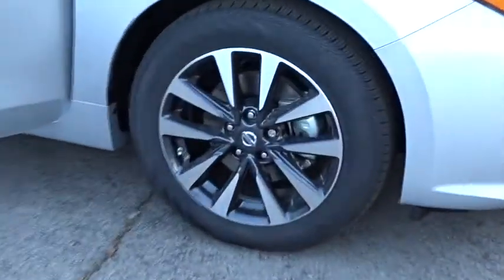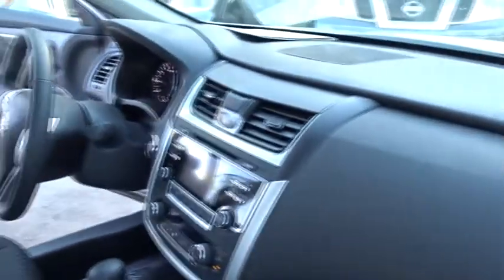Keyless entry, steering wheel audio controls, remote engine start, stability control, anti-lock braking system, backup camera, traction control, leather wrapped steering wheel, Bluetooth, power steering.